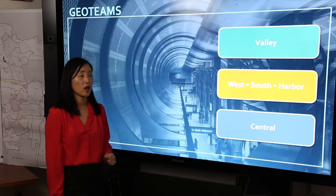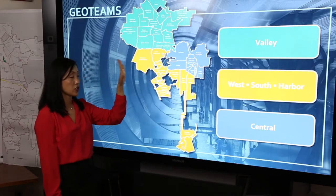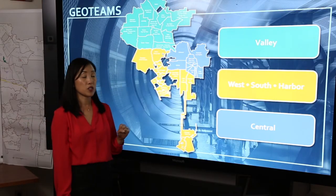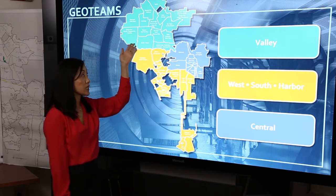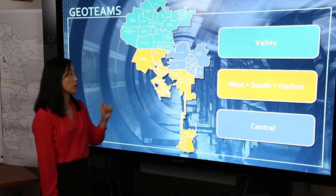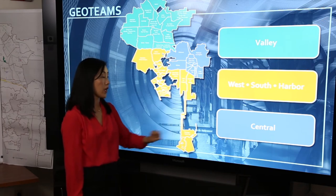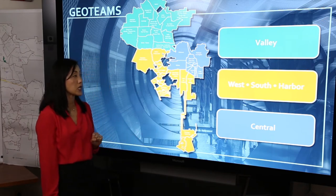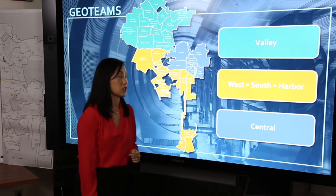We also have our Citywide Project Planning Division which is comprised of the major project section, which reviews environmental impact reports, as well as our expedited processing section. The work of our project planning divisions is split into three geographies: the Valley geography, the West-South Harbor geography, as well as our central project planning division. These geographies are split between our Area Planning Commission areas. In the Valley we have the North Valley and the South Valley APC. In the West-South Harbor we have West Los Angeles, South Los Angeles, as well as our Harbor Area Planning Commission. In the central area we have our Central Area Planning Commission as well as our East Los Angeles Planning Commission.